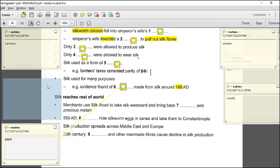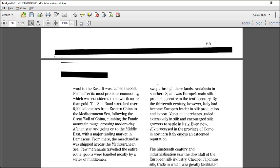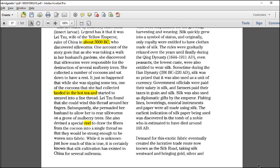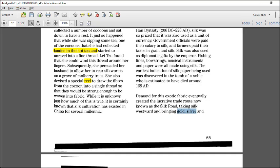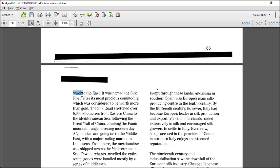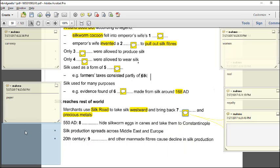Question 7: merchants used the Silk Road to take silk westward and bring back what, and precious metals. Keywords are 'Silk Road,' 'westward,' and 'precious metals.' The passage says merchants took silk westward and brought back gold and silver — which are precious metals — and wool to the east. So the answer is 'wool.'